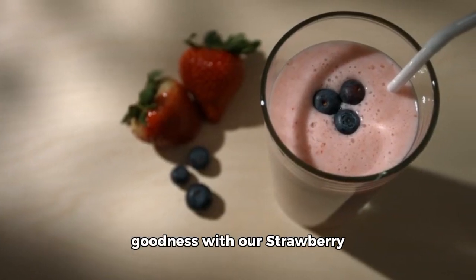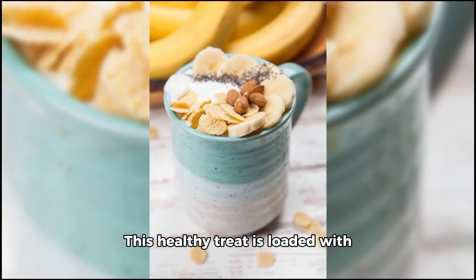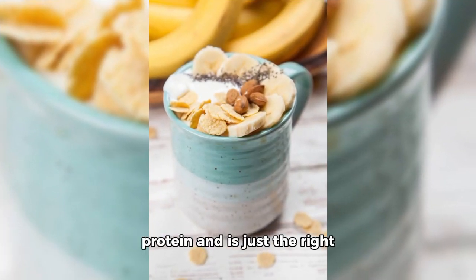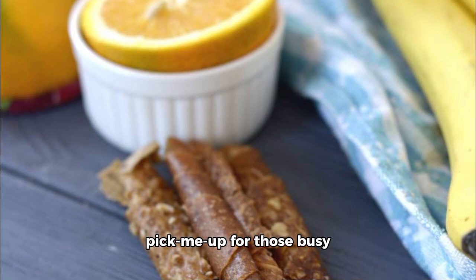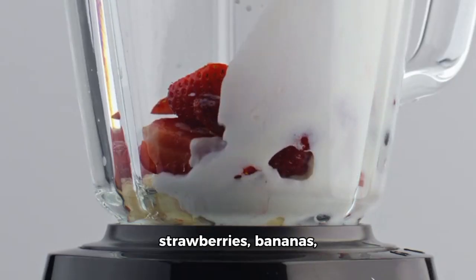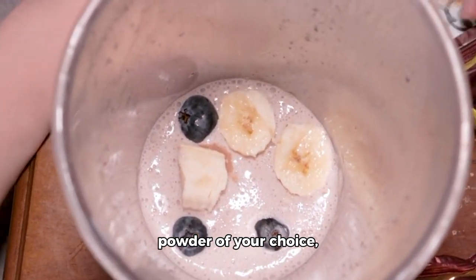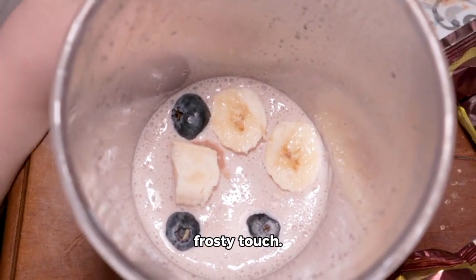Now, let's bring in some berry goodness with our Strawberry Banana Protein Smoothie. This healthy treat is loaded with protein and is just the right pick-me-up for those busy mornings or post-workout sessions. All you need are strawberries, bananas, Greek yogurt, almond milk, protein powder of your choice, and ice for that extra frosty touch.